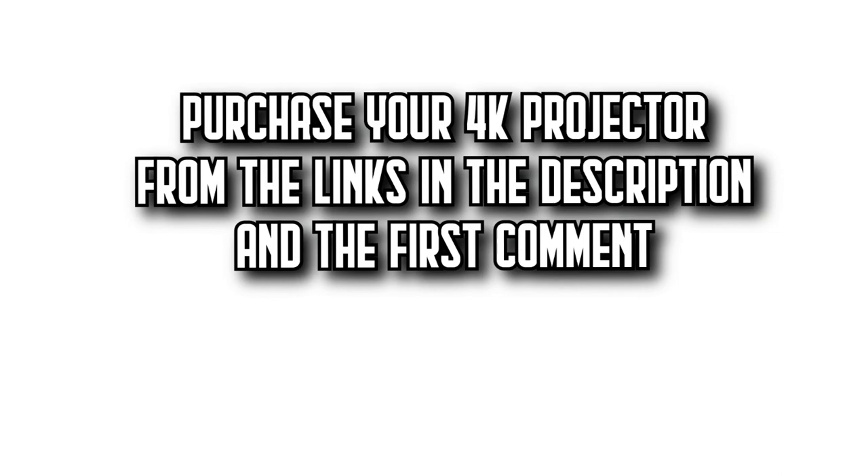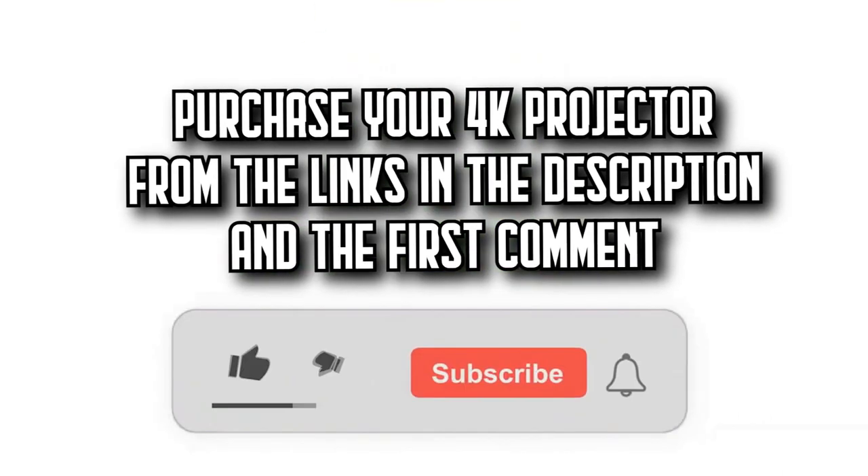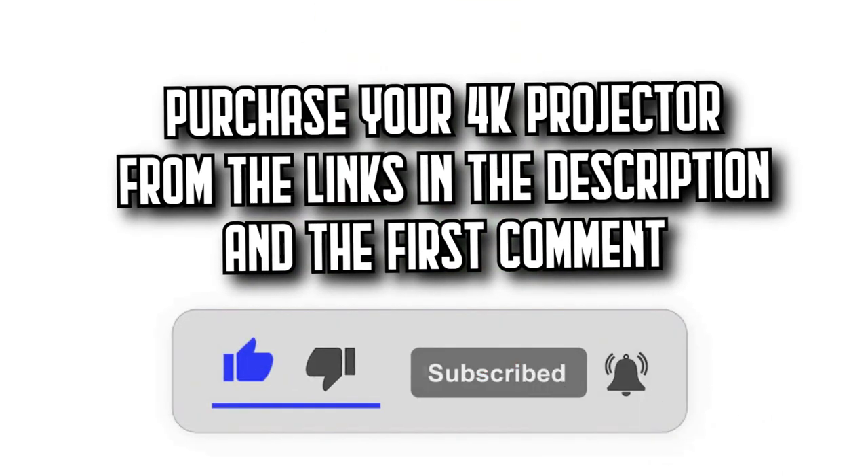You'll find all the purchase links in the description and the first comment. Let's get started.